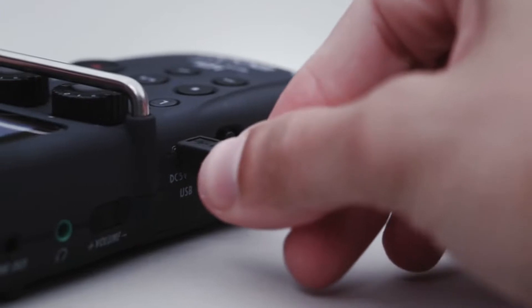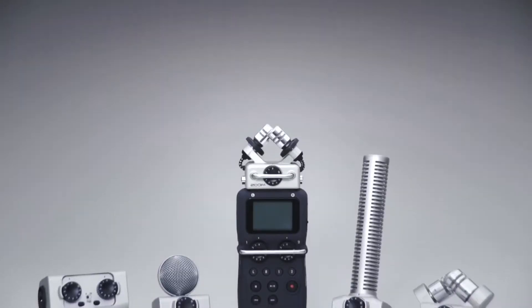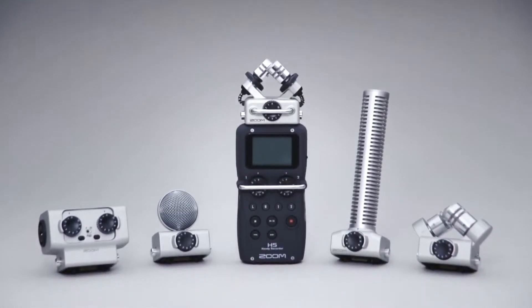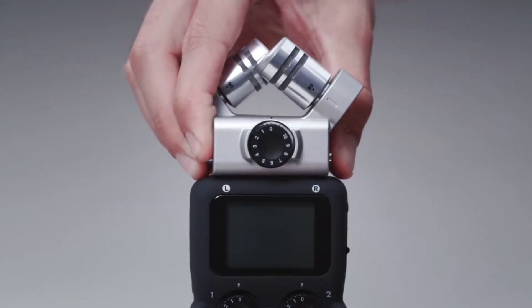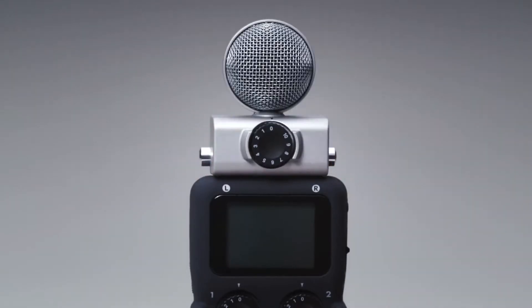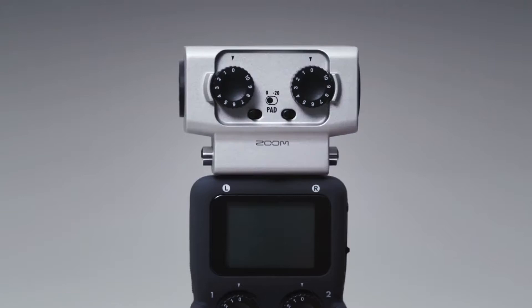You can even use your H5 as an audio interface for your computer or iPad. The H5 is compatible with all Zoom input capsules, including our large diaphragm adjustable XY capsule, our mid-side capsule, our shotgun mic capsule, and our dual XLR-TRS combo capsule.